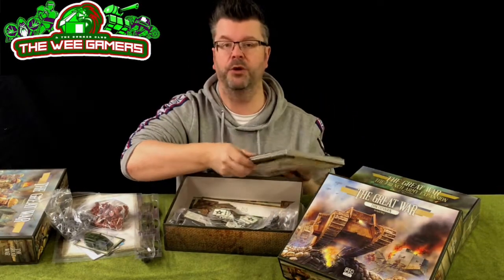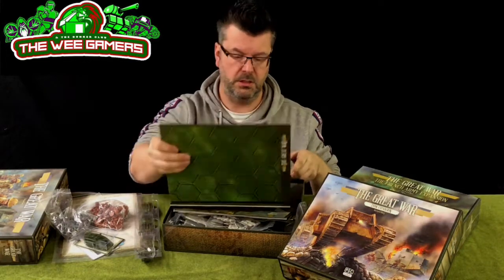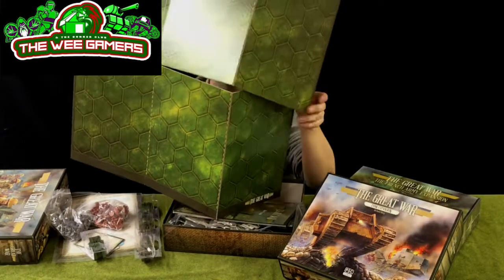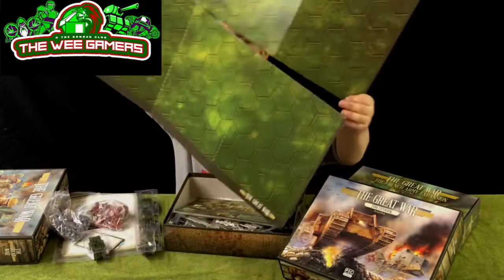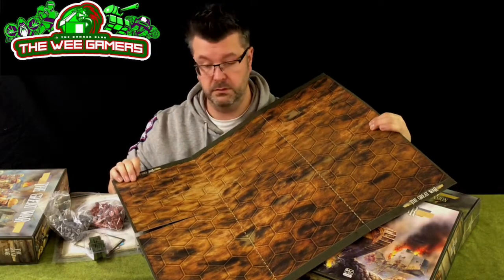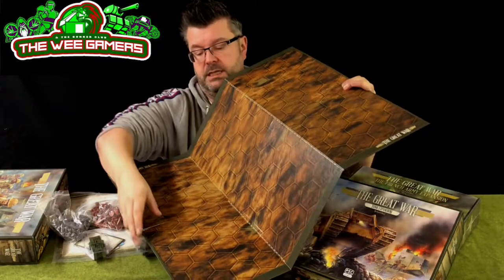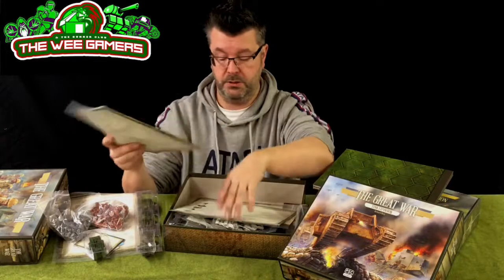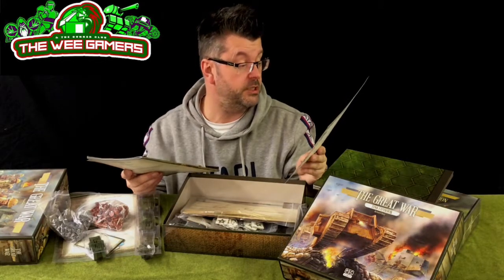I think we're looking at pretty much the Memoir 44 mechanic, which is Richard Borg's thing. I'm wondering where the board is - and I'm holding it! So again we've got a double-sided board. Big board! We love big boards. We've got the all-green Day One side and then the all-brown Day 45 side - which fits with the photographs one has seen of this awful period.